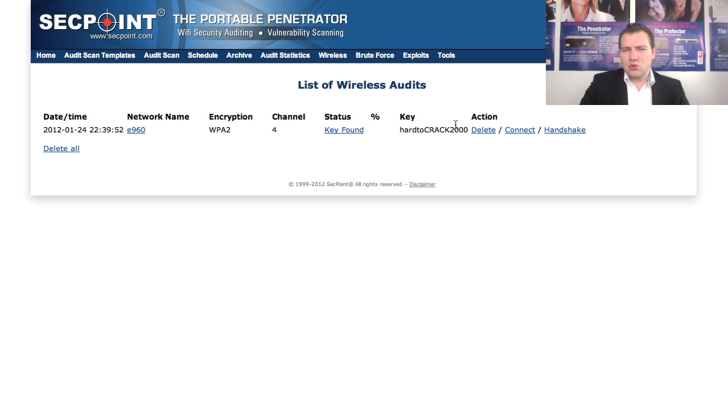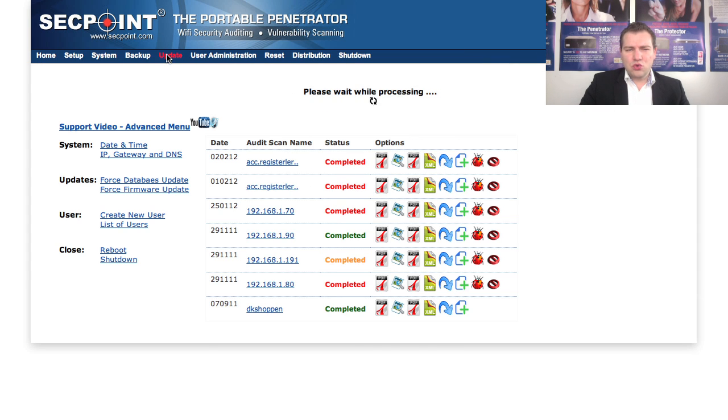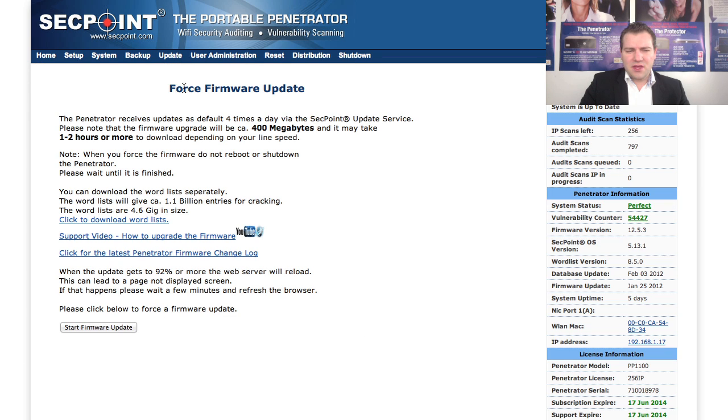To upgrade to the new version of the Portable Penetrator or the Penetrator appliance — version 12.5 applies to both versions — you can easily go to the Advanced menu and go to Update, then Force Firmware Update, and here you can start the update. If you need any help, just come on our live chat and we will help you as fast as possible.